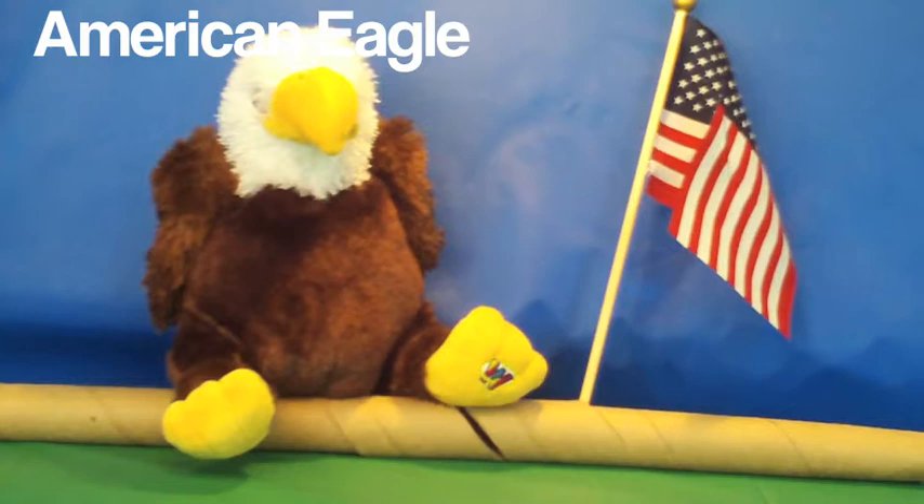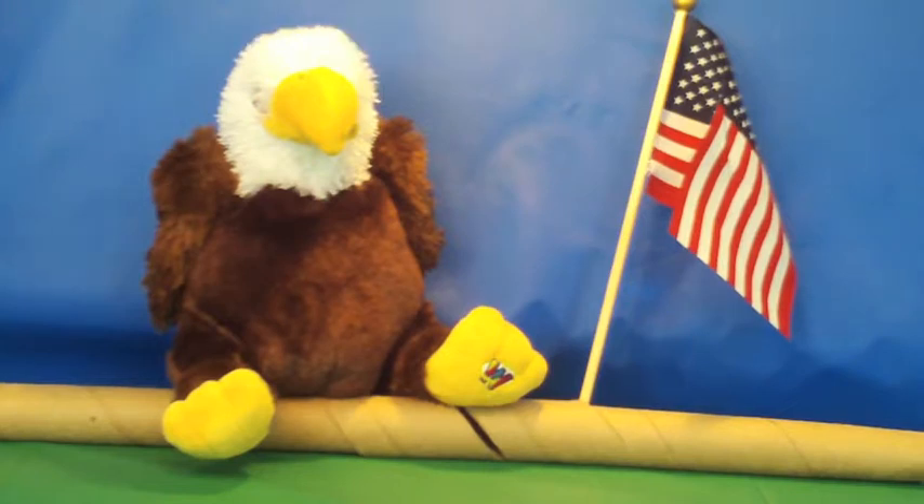The next bird is the eagle. Eagles are big. They are birds of prey. Eagles are a symbol of the United States of America. Eagles were endangered, but now they are protected and are coming back.